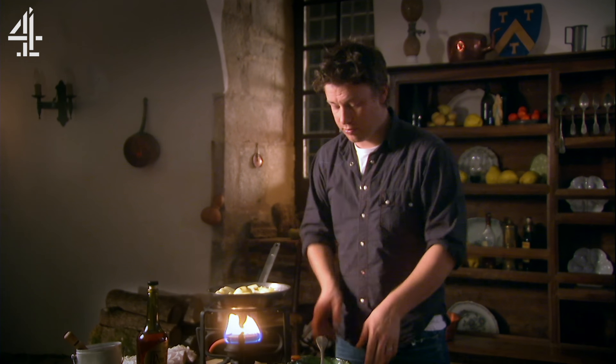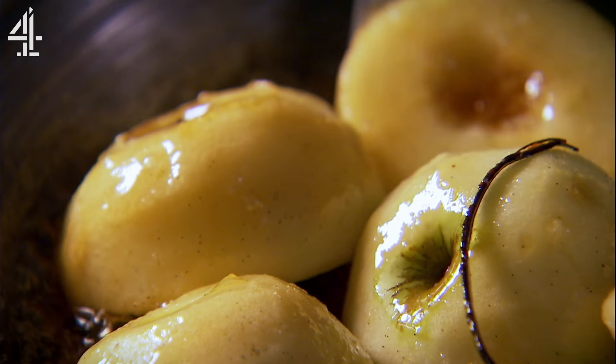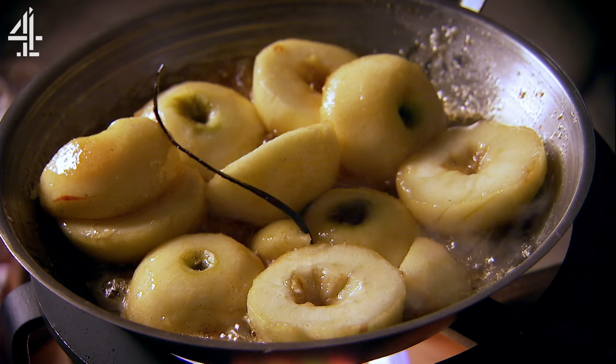Never ever touch caramel because it's really, really hot. Apples and caramel — toffee apples — it's one of the nicest things in the world, but I don't really want you to just stop at that. Pears, peaches, apricots — you can really use your imagination.